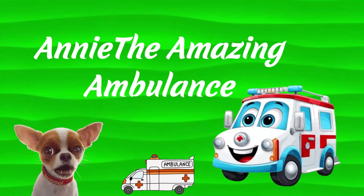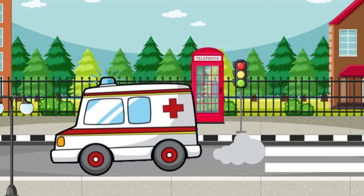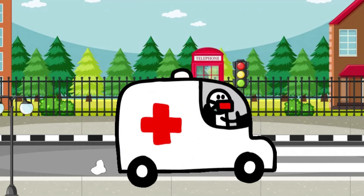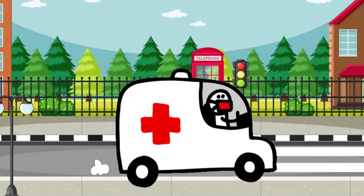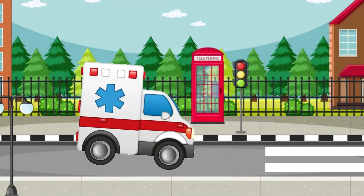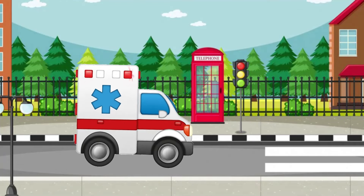Annie the Amazing Ambulance. When someone gets hurt or needs help fast, Annie zooms through the streets with her lights flashing and siren wailing. No signal can stop her — she is always ready to save the day.